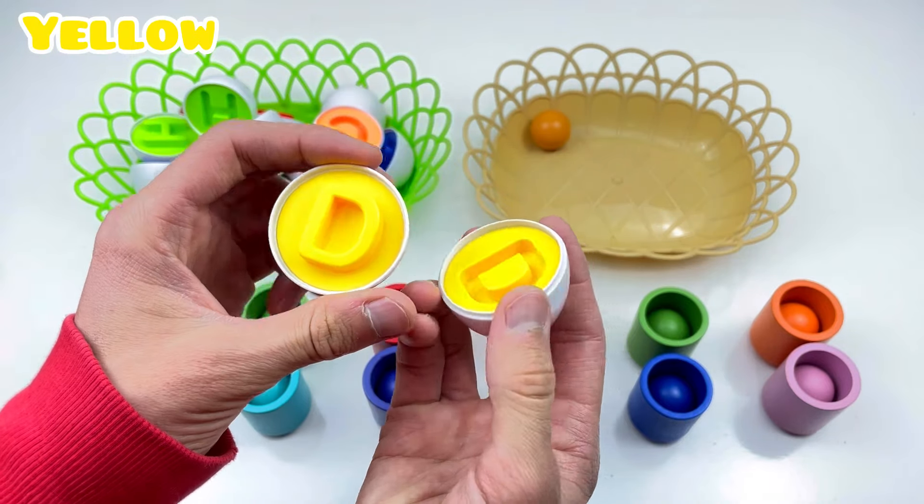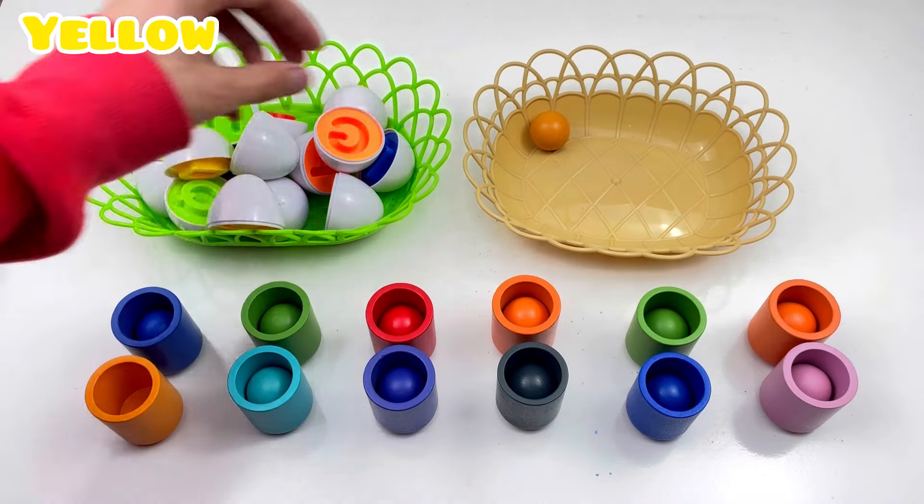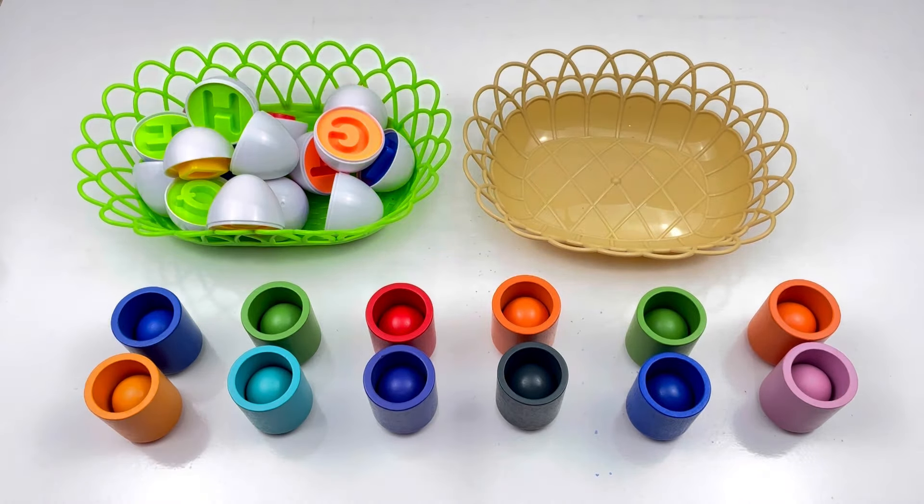B! D! D! Yellow color! Good job! Good job!